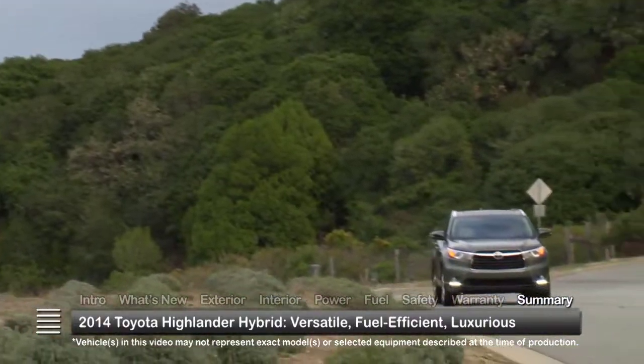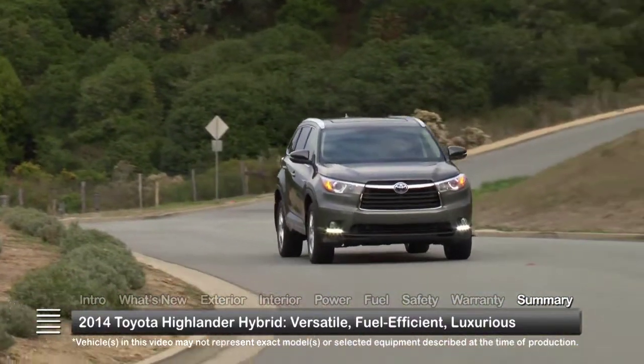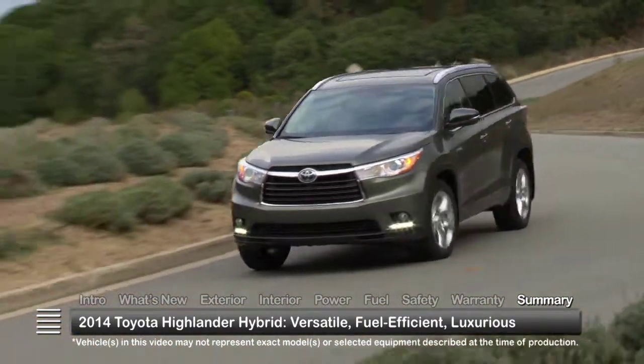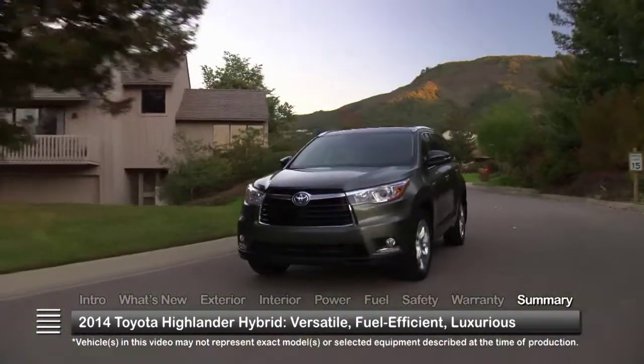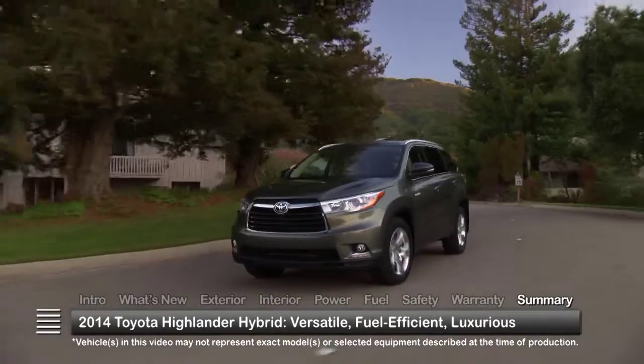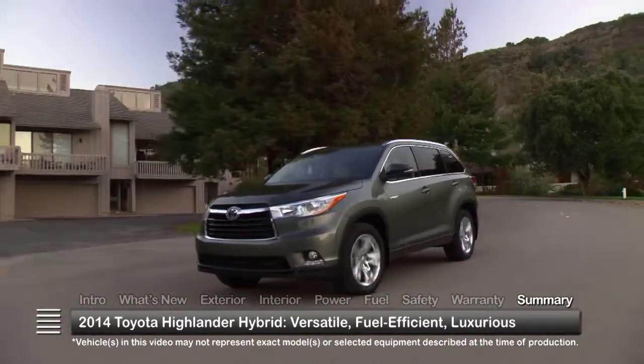Completely redesigned and offering more convenience and versatility, the 2014 Toyota Highlander Hybrid couples a fuel-efficient powertrain with premium-level features to create a mid-size crossover with lots of family appeal.